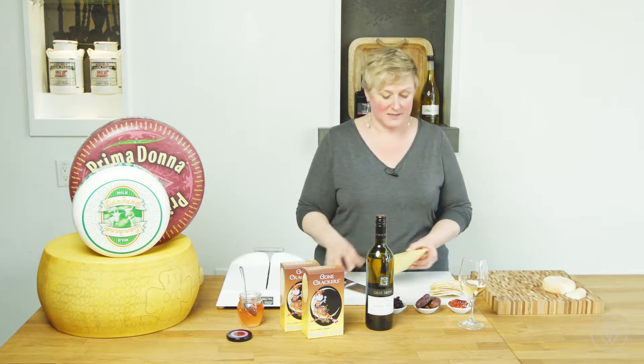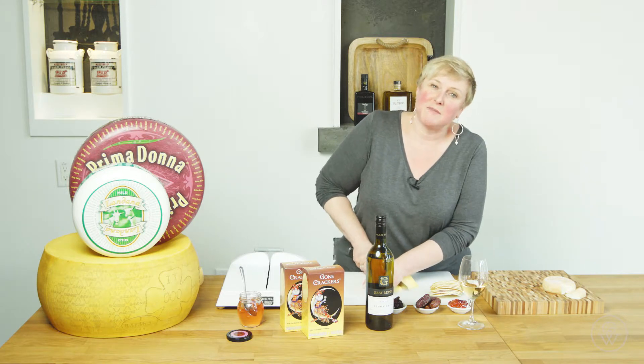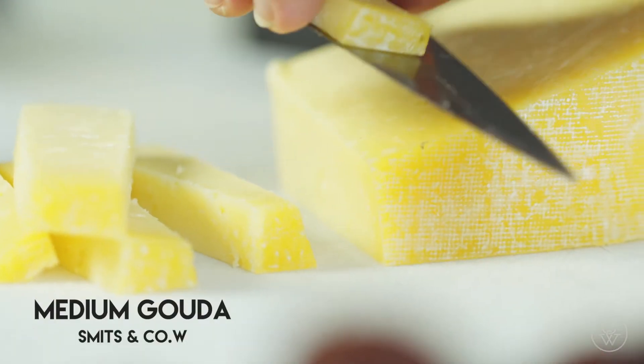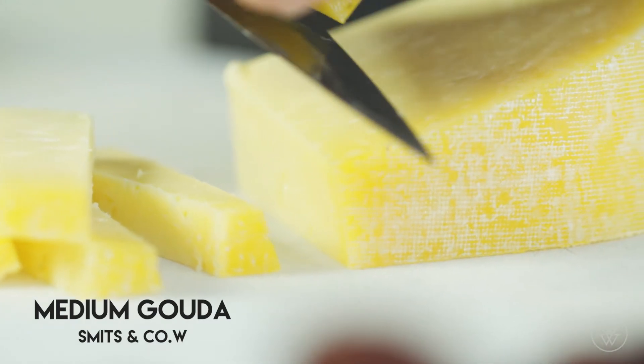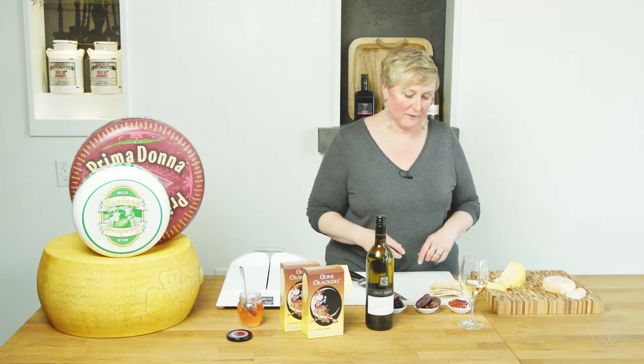The second cheese I've chosen is the Smits medium Gouda. Smits are a really nice Dutch family out in Chilliwack. I'm just going to cut a little bit of this cheese up so it's a bit easier for people to start. It says medium — they only age it for about six months but it's really got a lot of full flavor.